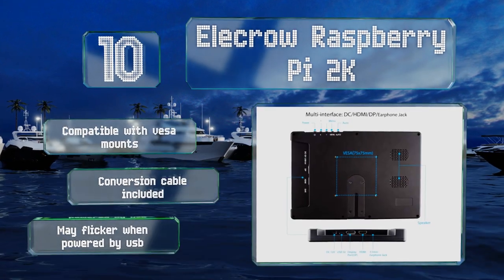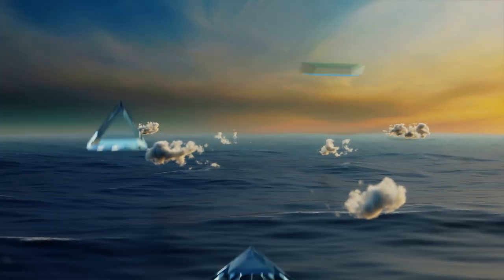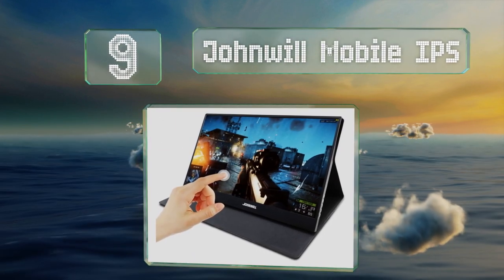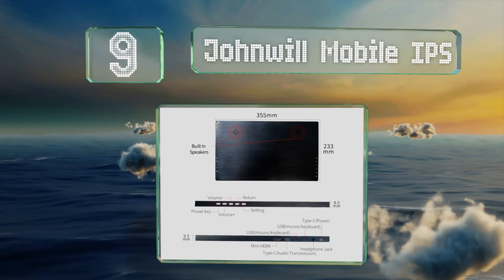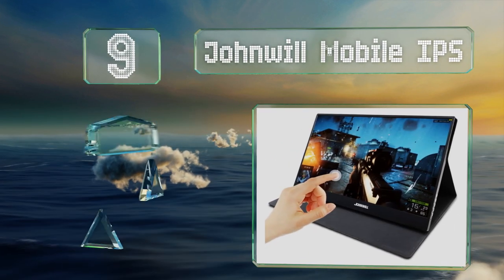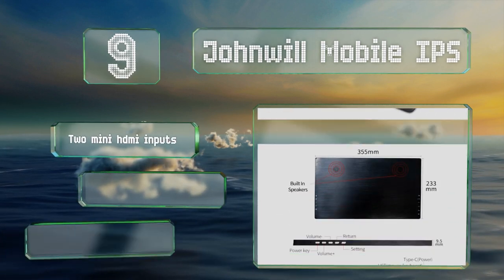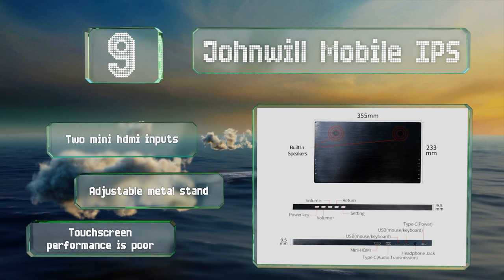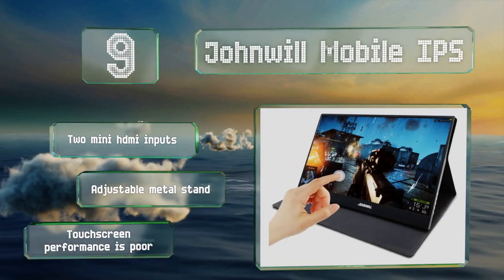At number nine, the Johnwill Mobile IPS is a good choice for movies and television shows, as its 16:9 aspect ratio matches the majority of modern content. That also makes it a good choice for film editors looking for a dedicated reference monitor. It's equipped with two mini HDMI inputs and an adjustable metal stand.